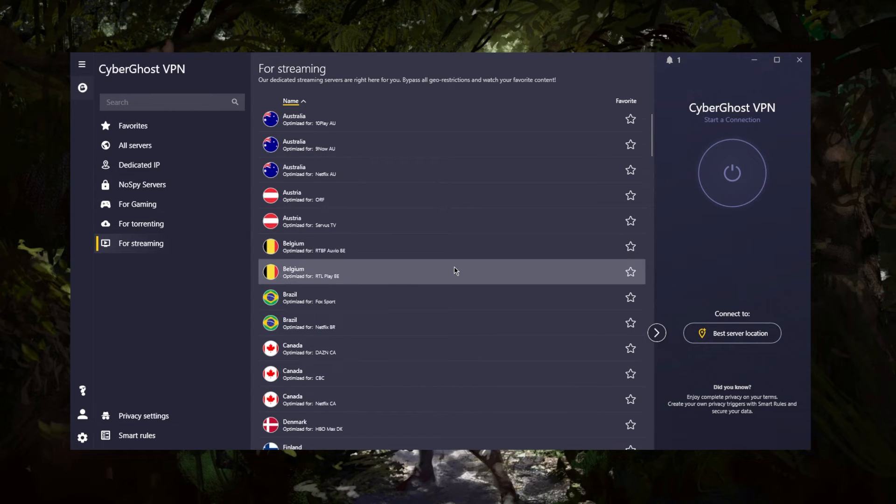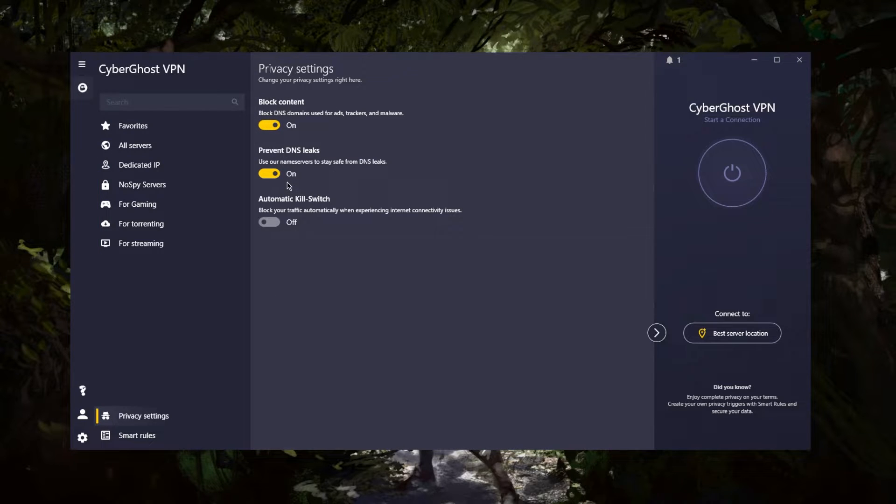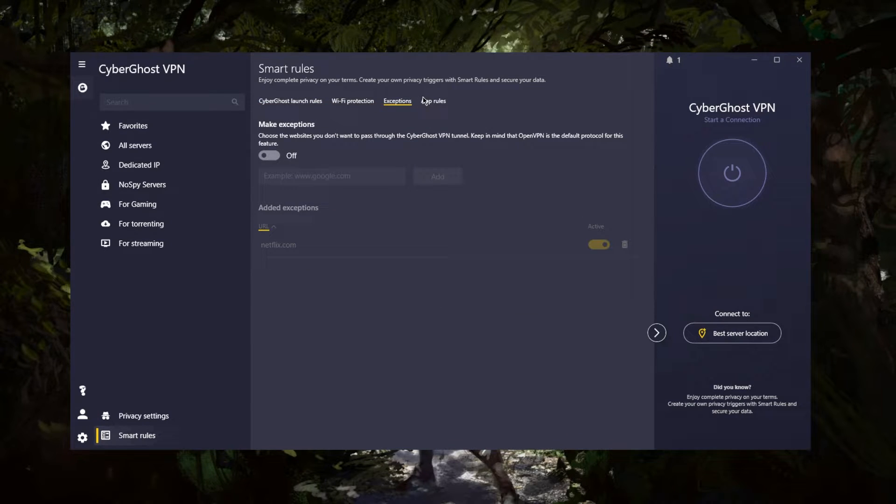In the privacy settings, you have your ad blocker, DNS leak prevention, and the kill switch. You want to keep the ad blocker and DNS leak prevention on. The kill switch you can turn off if you'd like, but it will make sure you're only connected to the internet while secured by the VPN — otherwise it cuts off your internet connection when you disconnect from the VPN.